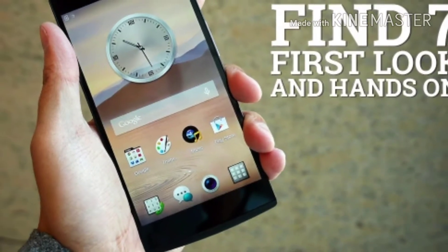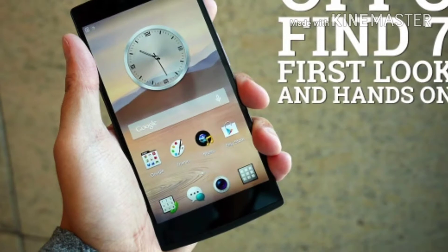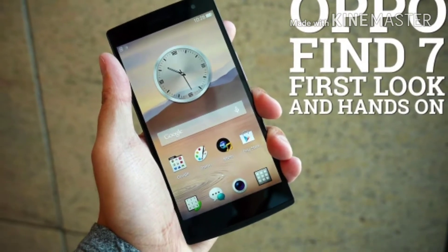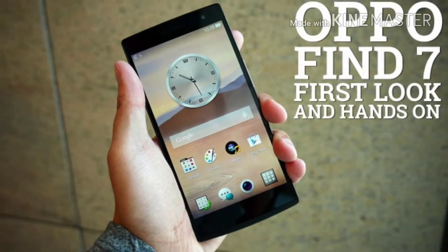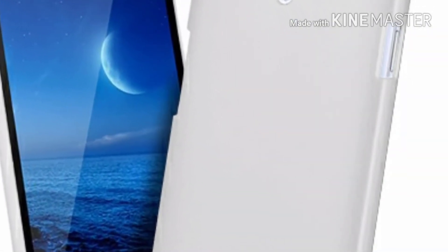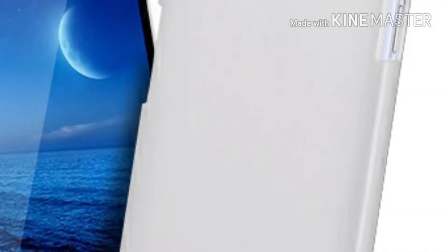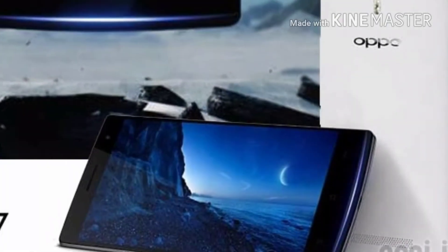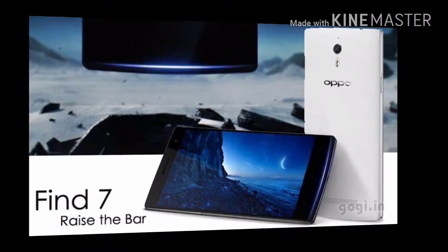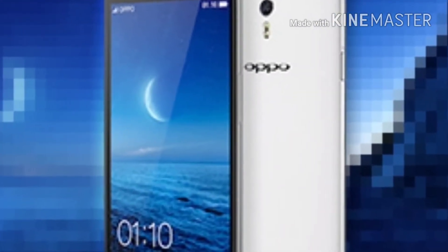Hey guys, this is Kevin George. We've seen the teasers and we've seen the leaks, so it's about time to see the real thing. Oppo has finally unveiled the Find 7 in Beijing just now and, as promised, this Android 4.3 device really can take 50 megapixel photos. But as with many things in life, there's a catch.